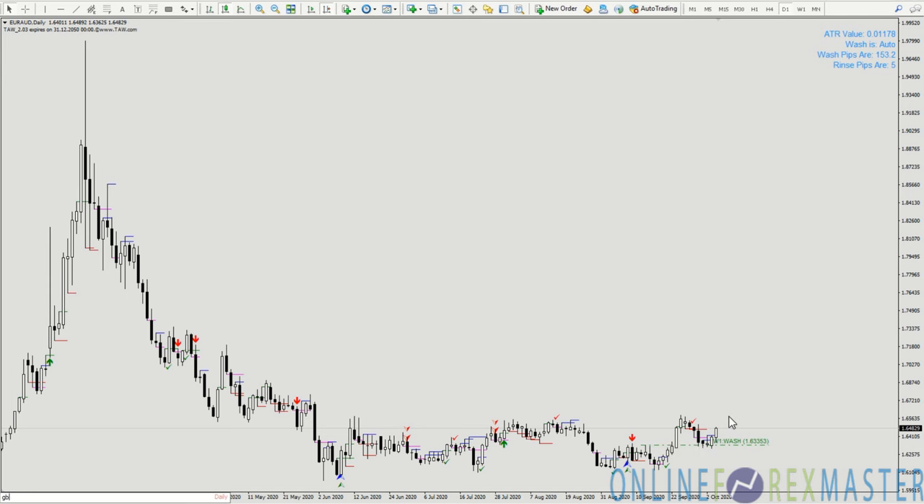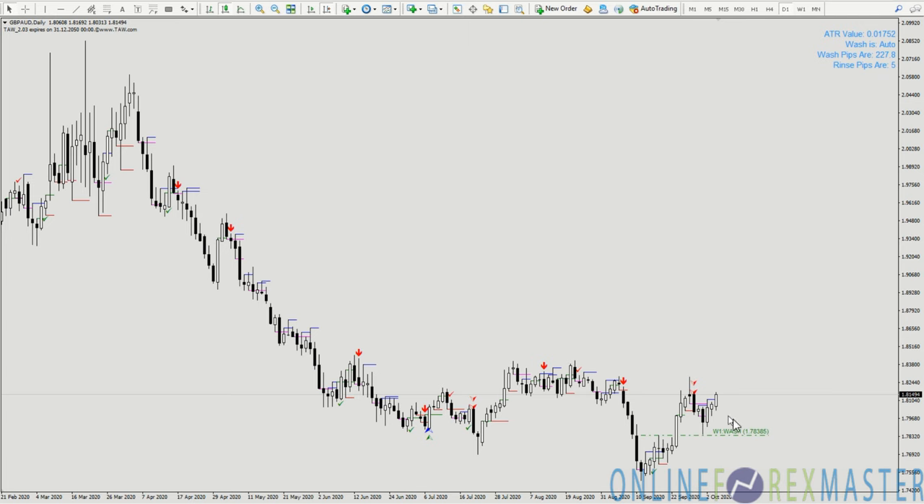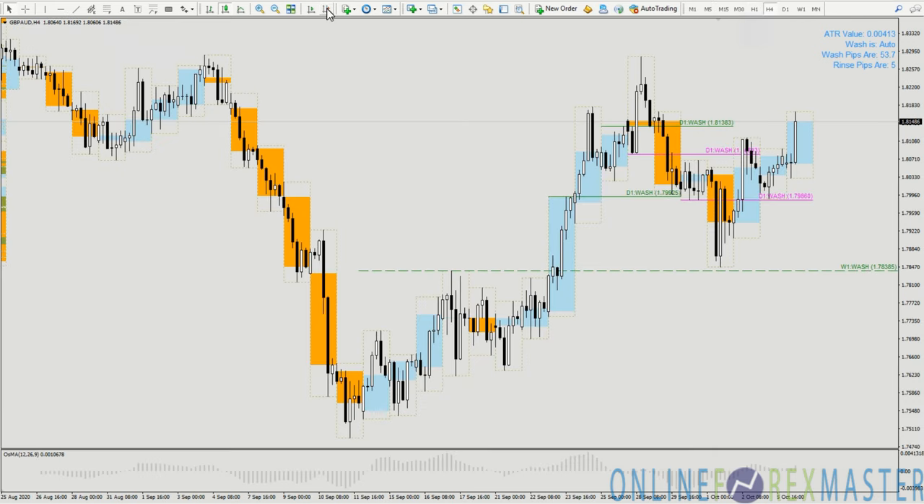Pound Aussie is one of the stronger pairs as it's mapping out a reversal — a very nice inverted head and shoulders reversal. What's very important is that the signal for a possible long in Pound Aussie was very clear. Price has already closed above the magenta level and right now is confirming the bullish signal for Pound Aussie.